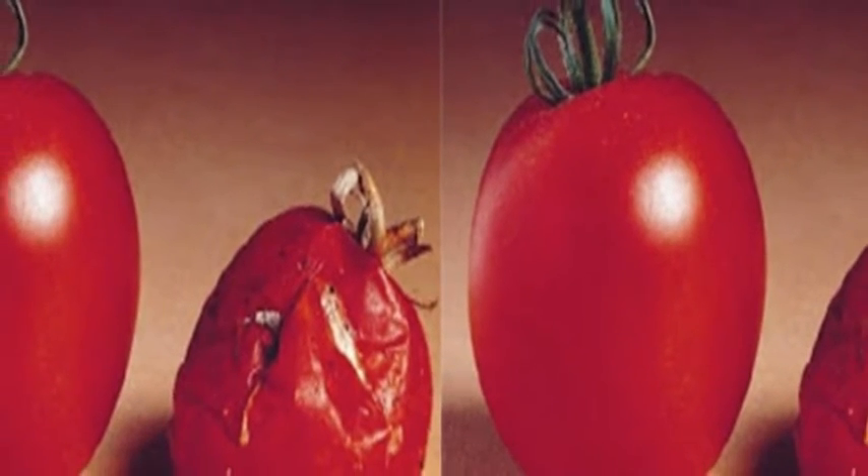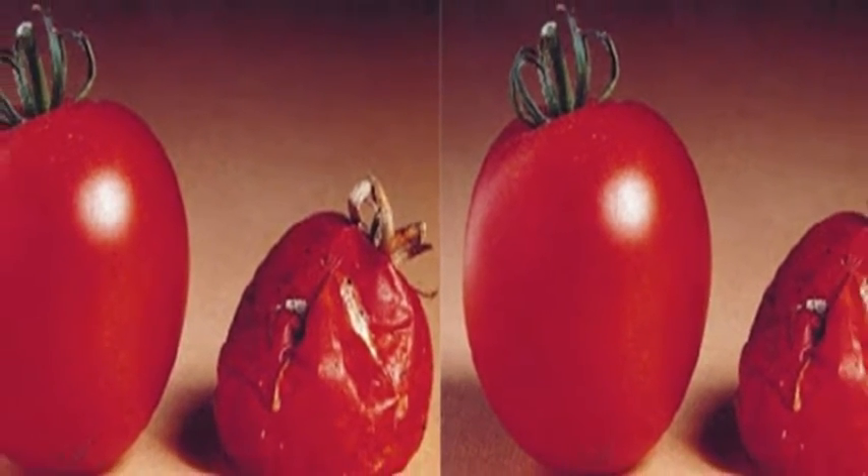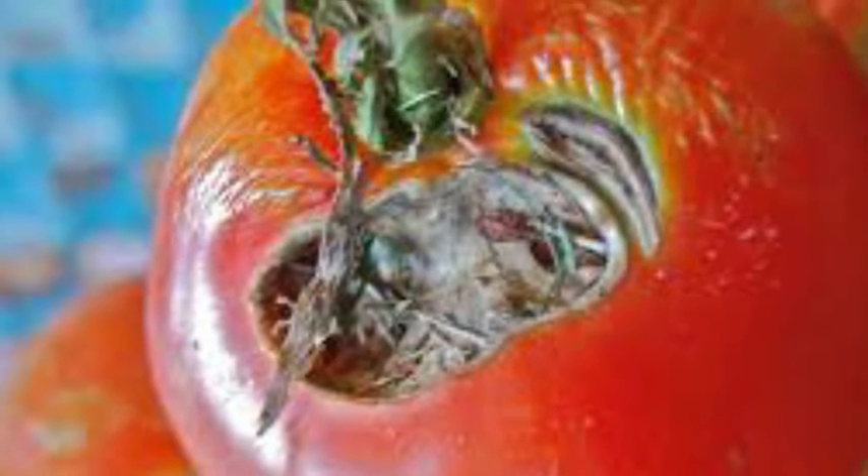Also pay attention to the skin. Tomato skin must be smooth, not wrinkled. Wrinkled tomatoes indicate that the tomatoes are not fresh.